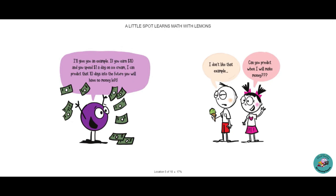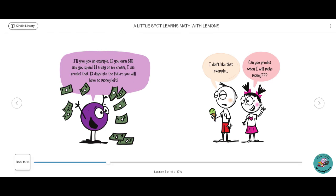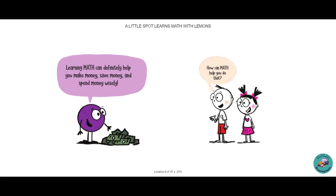I'll give you an example. If you earn $10 and you spend $1 a day on ice cream, I can predict that 10 days into the future you will have no money left. I don't like that example. Can you predict when I will make money? Learning math can definitely help you make money, save money, and spend money wisely.